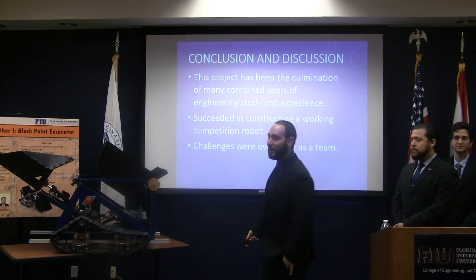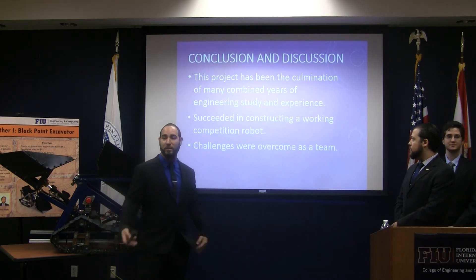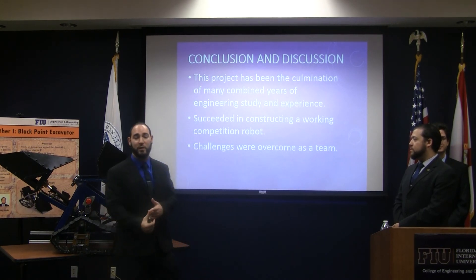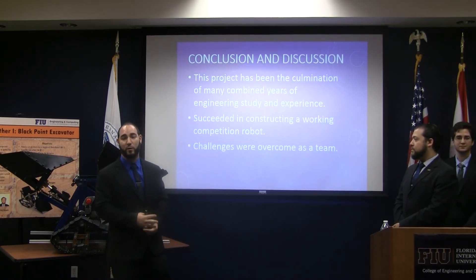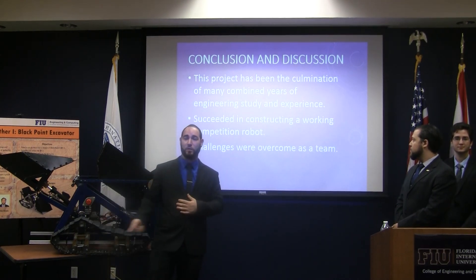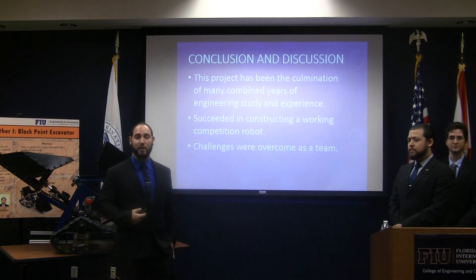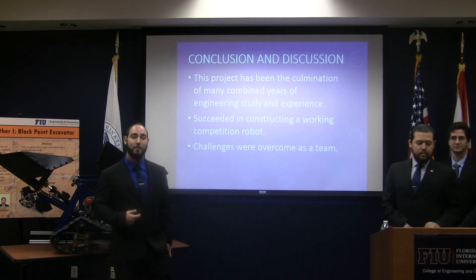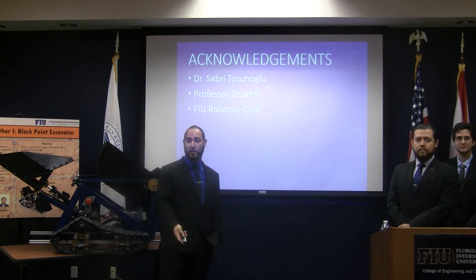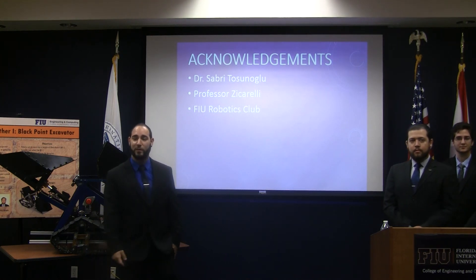This project has been the culmination of many years of engineering experience between all three of us. It's a multi-disciplinary project that involved three mechanical engineers going into the fields of electrical engineering, computer engineering, mechatronics, and programming. We succeeded in constructing a working robot, as you saw by our video and our robot here. We took all the challenges that came in front of us as a team and managed to overcome them. I'd like to acknowledge Dr. Sabri Tosunoglu, Professor Ziccarelli, and the FAU Robotics Club, for without them this robot would not have been a possible project. Thank you very much for your time.